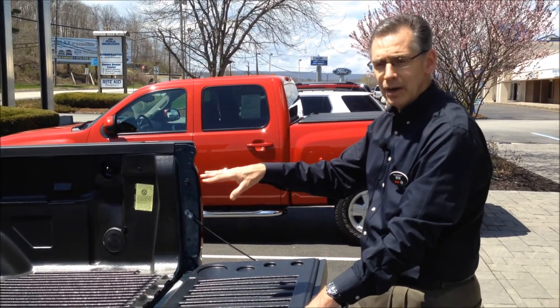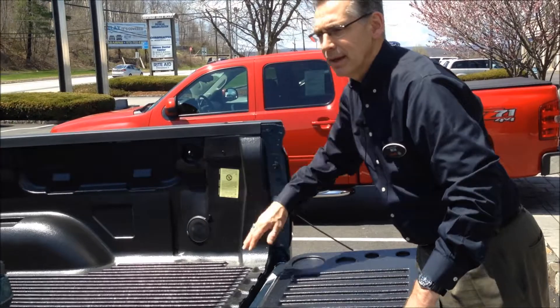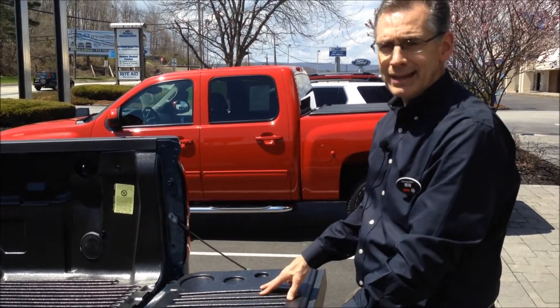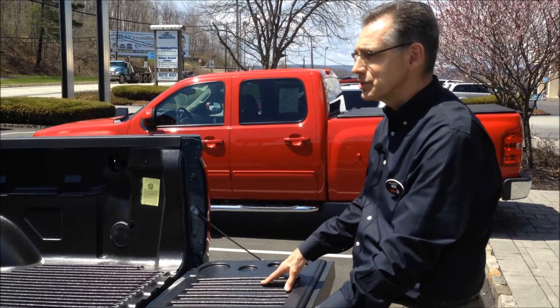Another great feature in our bed, which is a first in the industry, is LED lights underneath the rails. A great benefit is that it lights up the cargo area at night, and if you have a tonneau cover on, it gives you great visibility to see what's inside the bed without having to get a flashlight.